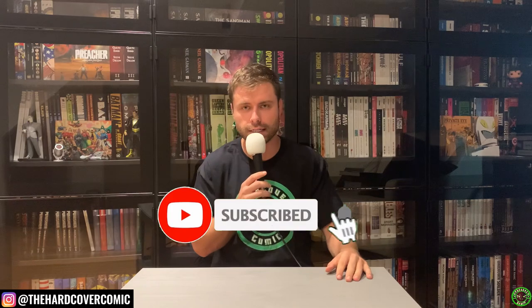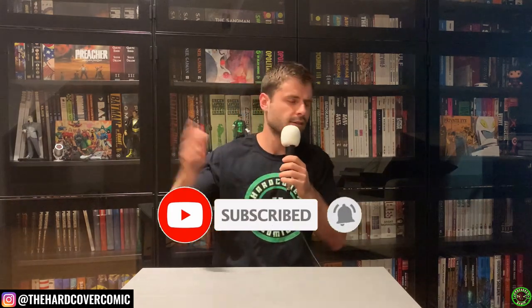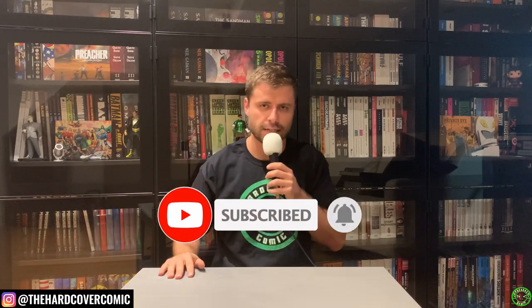What's happening everyone, it is Mike from the Hardcover Comic here. It's been a while, glad to be back making another video talking about one of my favorite writers — one of the first writers I discovered when I really got into comic book, especially collected edition hardcover comic collecting: Rick Remender. Tons of series from this dude, so many fantastic series.